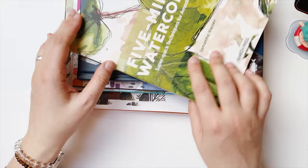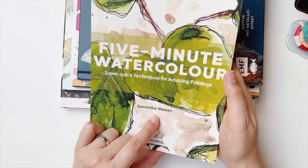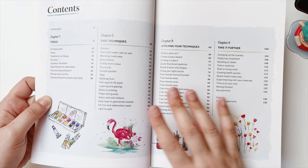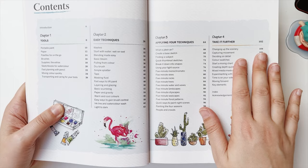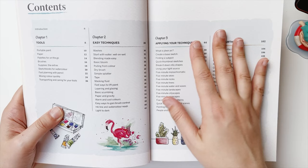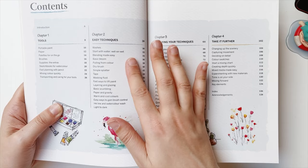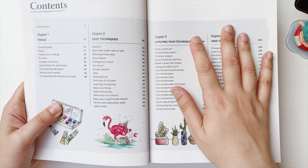I'm going to start first with this book called Five Minute Watercolor: Super Quick Techniques for Amazing Paintings, by Samantha Nielsen, published by Search Press. The contents are divided into four chapters. Chapter one covers the basics — materials like paint, paper, and brushes. Then you have the techniques: washes, wet on wet, blending, bloom, dry brush, splatter — there's a lot of different techniques to try.